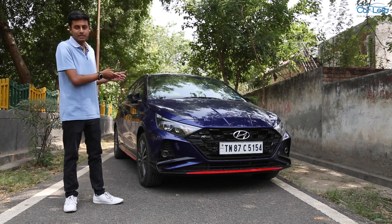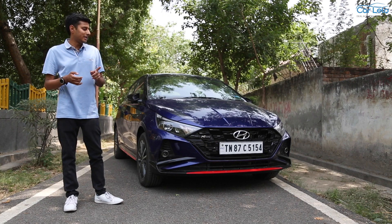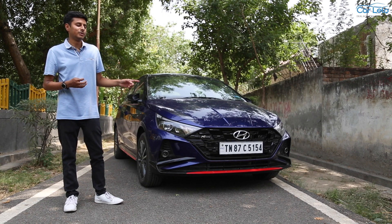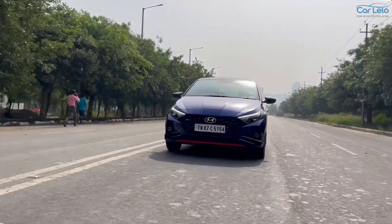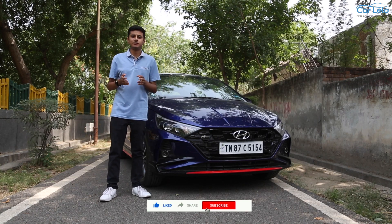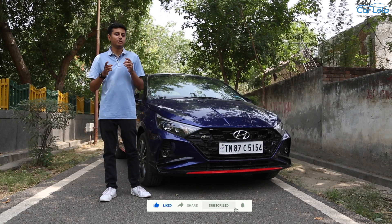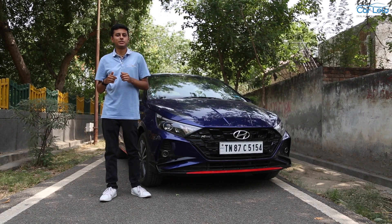Having spent a good amount of time behind the wheel of this hot hatch, I can tell you with confidence that this car is not going to disappoint you. It will work as your everyday car and also put a smile on you during your weekend drives. Thank you for watching. Do like, share and subscribe to our YouTube channel. If you have any queries about your new car purchase, hit us up in the comment section below.